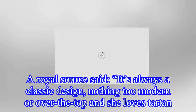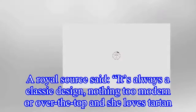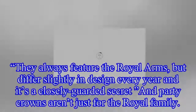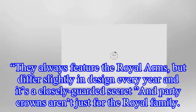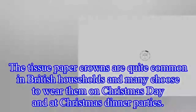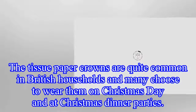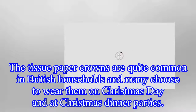A royal source said it's always a classic design, nothing too modern or over the top, and she loves it. They always feature the royal arms but differ slightly in design every year, and it's a closely guarded secret. Party crowns aren't just for the royal family — the tissue paper crowns are quite common in British households and many choose to wear them on Christmas Day and at Christmas dinner parties.